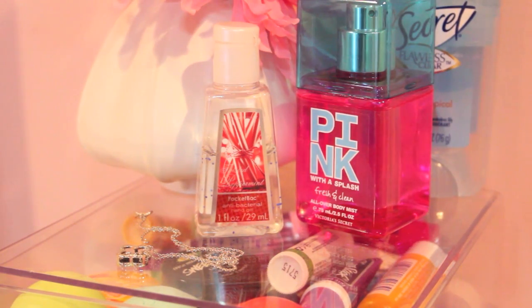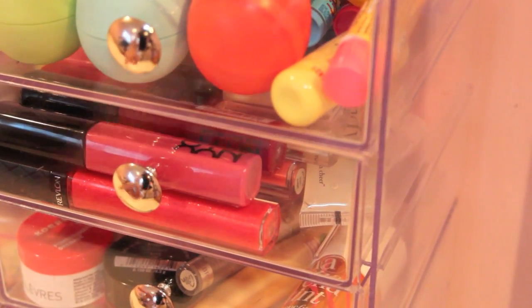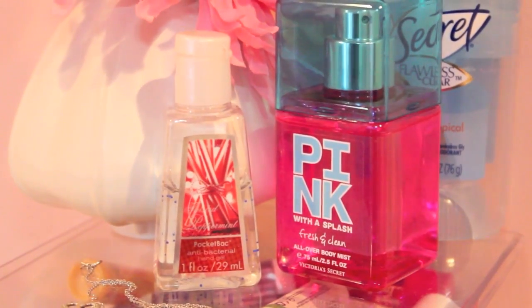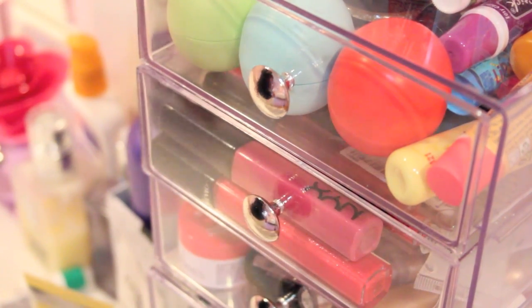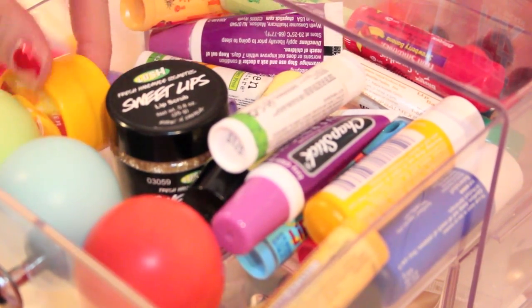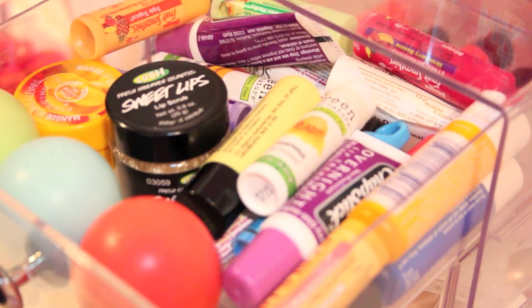I got this whole storage thing from the Container Store — it came in two pieces, one with three drawers, and it was around ten to eleven dollars. Up here I have a little flower thing from Ikea, a deodorant, and a Pink body wash and hand sanitizer. In this first drawer I have basically the basics: three EOS lip balms in the front, Sweet Lips, a Body Shop body butter, Burt's Bees chapstick, two chapsticks, Nivea, and Blistex.